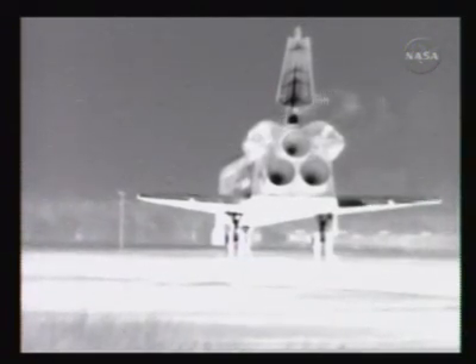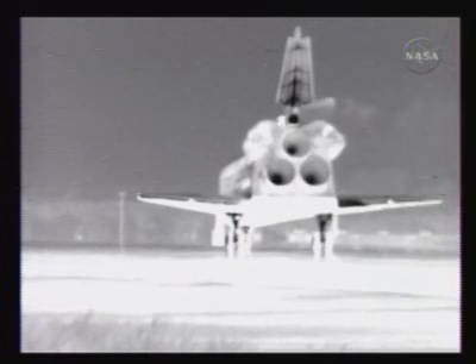Two weeks after its launch, you can see the auxiliary power units venting through infrared cameras down at the Kennedy Space Center — a normal function of the post-landing activity for the shuttle systems.